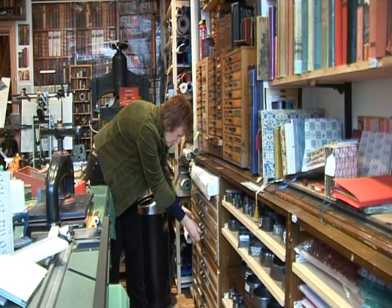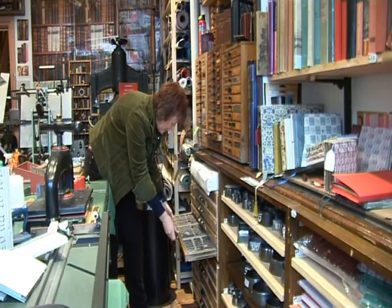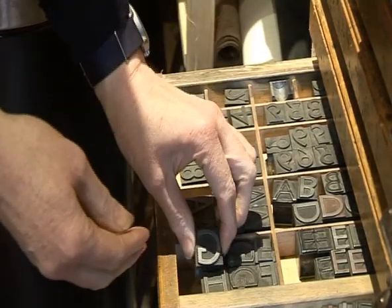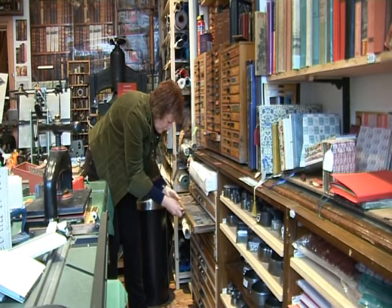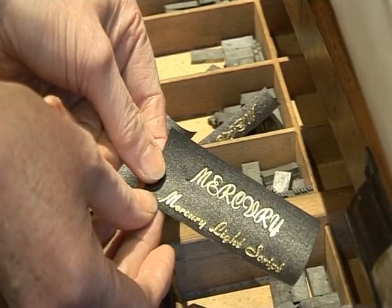We've got an enormous collection of printer's type and brass type for bookbinding, which you can emboss — heat up and emboss gold. This one is called Mercury Light. It's just a beautiful script.